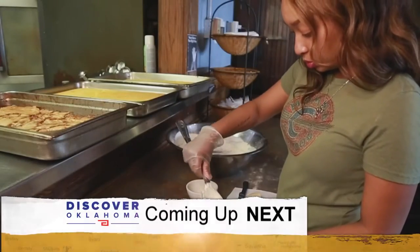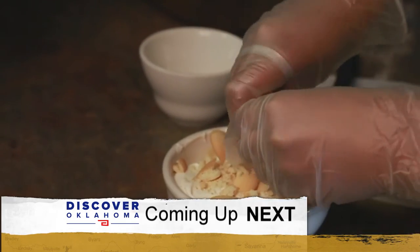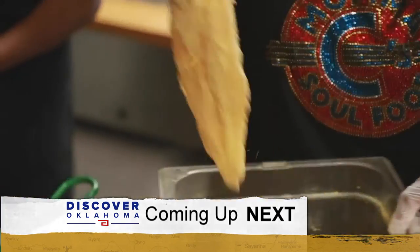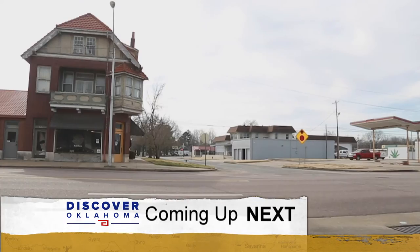Up next on Discover Oklahoma: come for the comfort food and don't miss the desserts — peach cobbler, banana pudding, and bread pudding. It's the Muskogee spot where you've just got to stop when Discover Oklahoma continues.